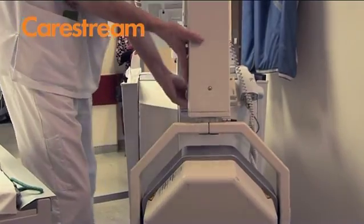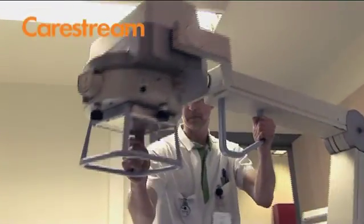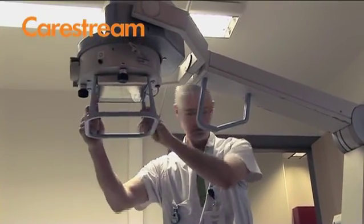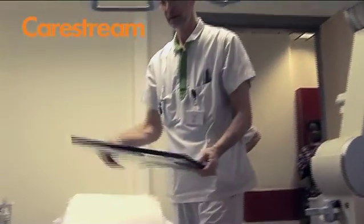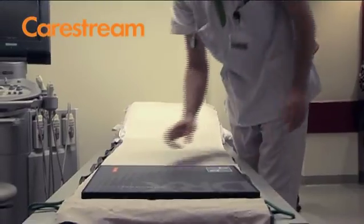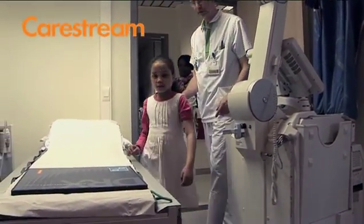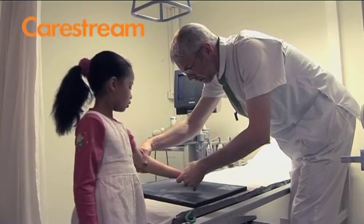I think everybody is very pleased at every level. If you talk to the radiation technologists, they're very happy. When we had the first system installed, before we had the second one, a lot of clinicians asked us to come take pictures of patients but specifically with the DRX mobile — not the other machine. So we really felt there was a need to have more systems digitized with this mobile solution.